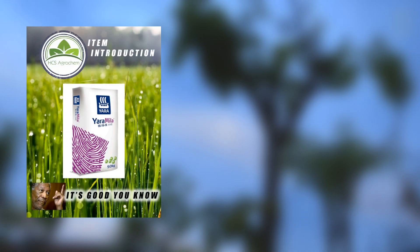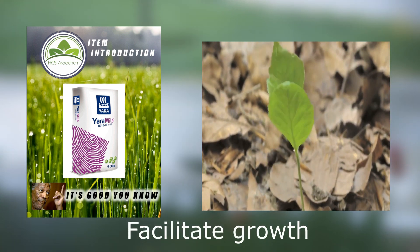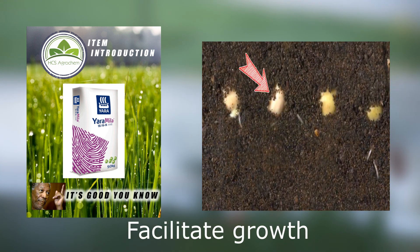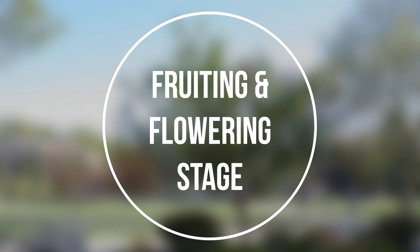Hi everyone. In the last video we talked about Yara 16-16-16, one of the best fertilizers for growing your plants. You can check out my previous video in the link above. But now, at some point when your plants are old enough, they will enter the fruiting and flowering phase.